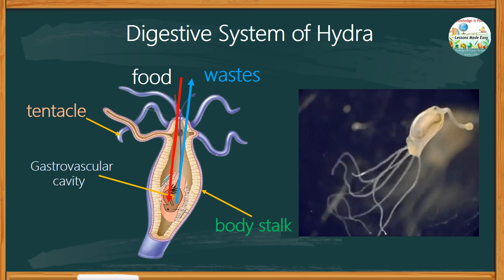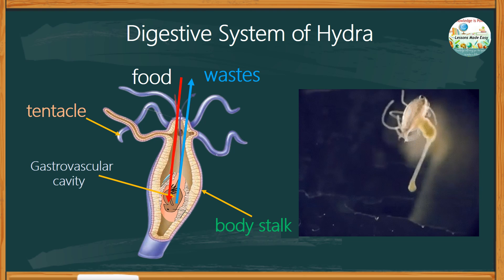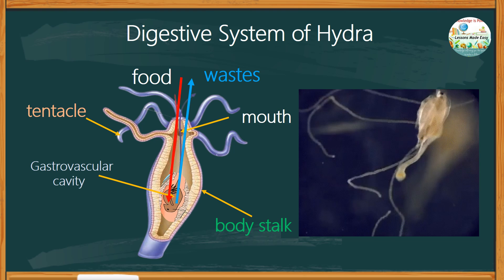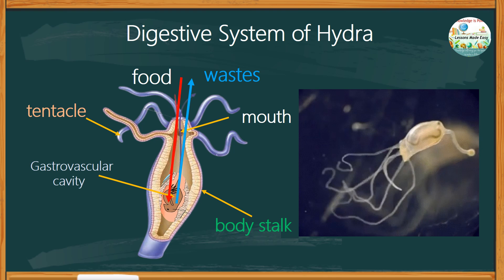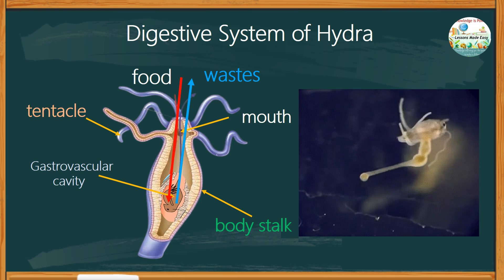After two or three days, the remains of the prey will be discharged by muscle contractions through the mouth. So that's it — this is how digestion works in hydra. I hope you were able to pick up some insights about hydra.